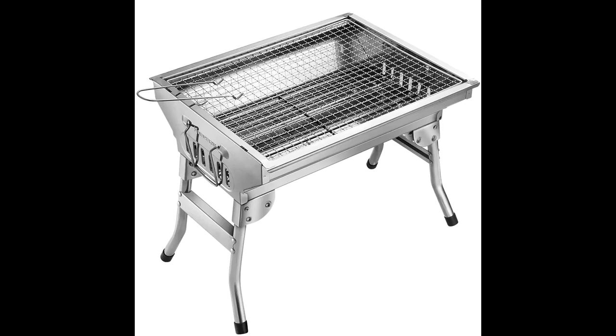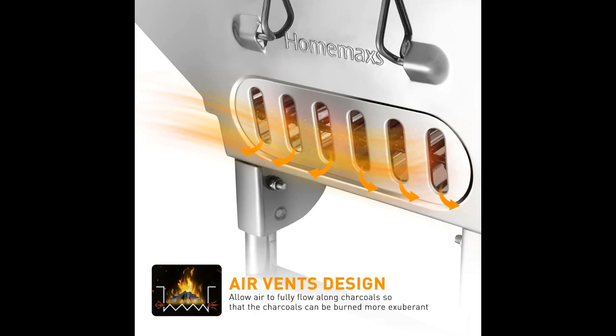Best barbecue grill for on-the-go grilling — enjoy yourself, savor that smoky flavor. Lightweight and big enough to quickly barbecue for three to five people, this charcoal barbecue grill makes delicious grilled meats, veggies, fish and more.